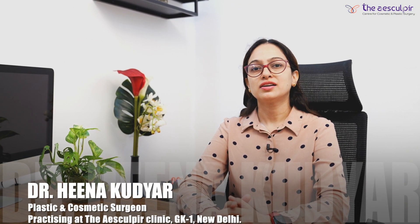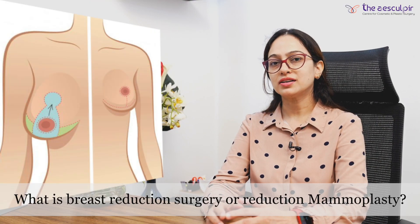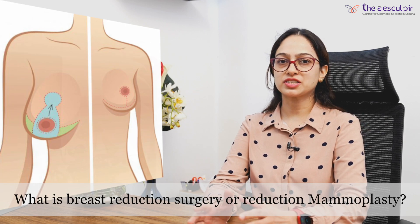I am Dr. Hina Kudyar, Plastic and Cosmetic Surgeon, practicing at the Aesculpir Clinic, GK1, New Delhi. What is Breast Reduction Surgery or Reduction Mammoplasty?